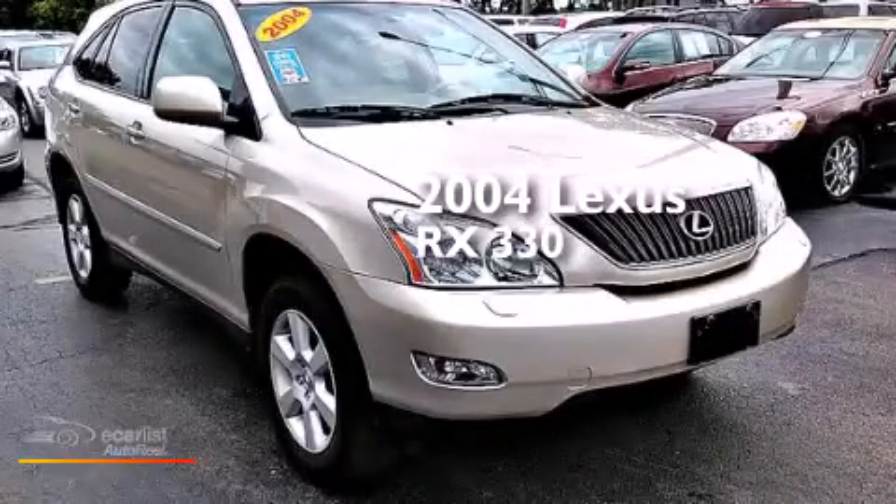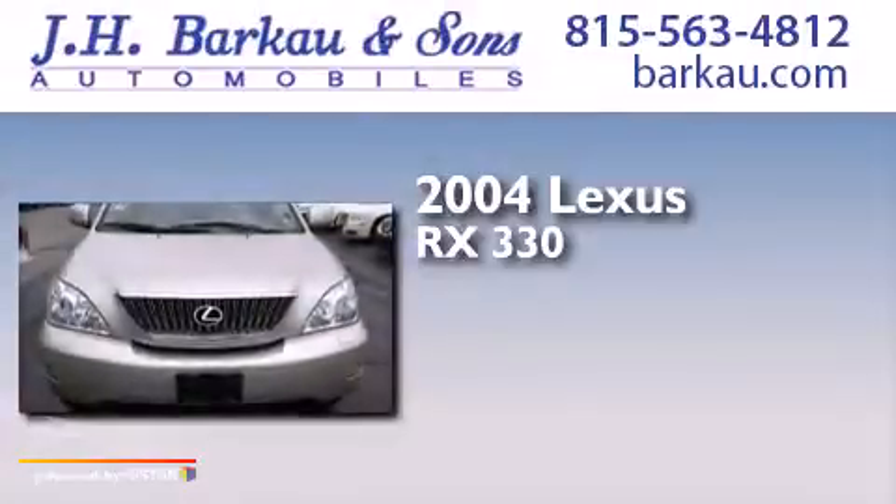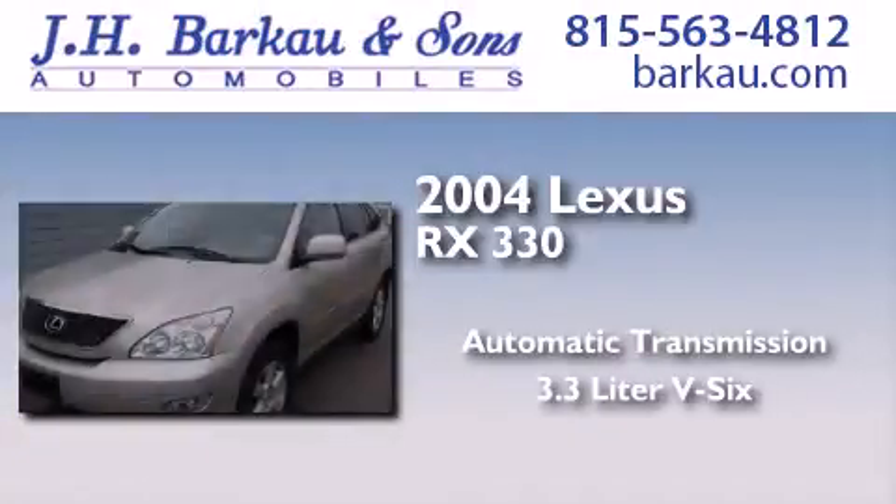This is a 2004 Lexus RX 330. This crossover has an automatic transmission and a 3.3-liter V6.